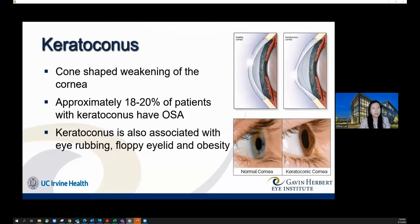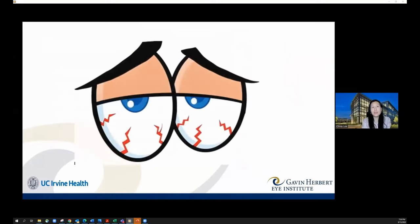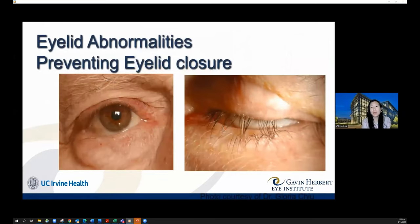Moving to the topic of waking up with eye pain: while most people feel better on waking, some feel worst in the morning with more pain, redness, and irritation. One reason is an eyelid abnormality that prevents complete closure of the upper and lower eyelids. In obvious cases, the lower lid is so droopy it doesn't meet the upper lid when it comes down — this requires surgical correction.